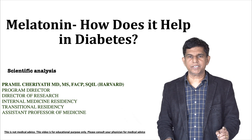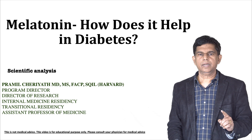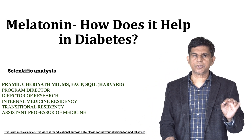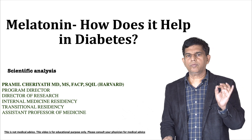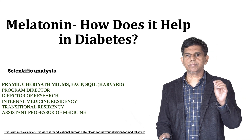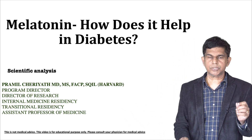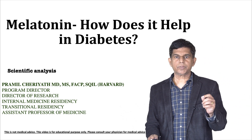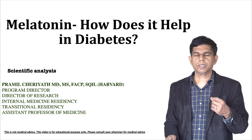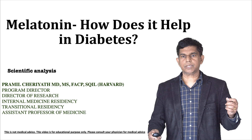Hi, everyone. Welcome to ResearchMD.com. We have a great presentation today. We've been doing a series of research analysis on melatonin. Today, our topic is the role of melatonin in helping diabetes — is there a role? That's what we're going to look at on a scientific basis. My name is Premier Charyat. I'm a program director of an internal medicine residency program and transitional residency program. I teach medical students and internal medicine residents, and I'm also director of research and an assistant professor. Let's get into our subject.